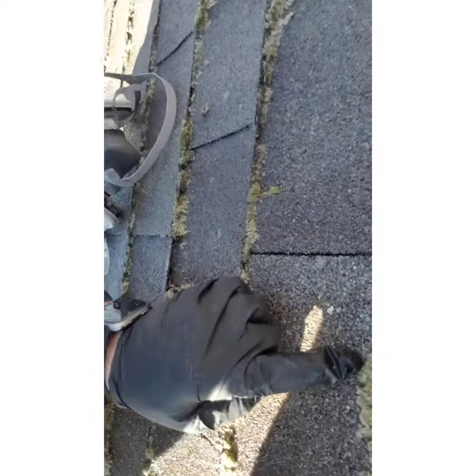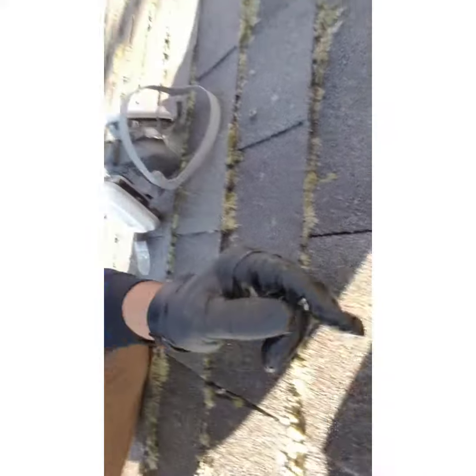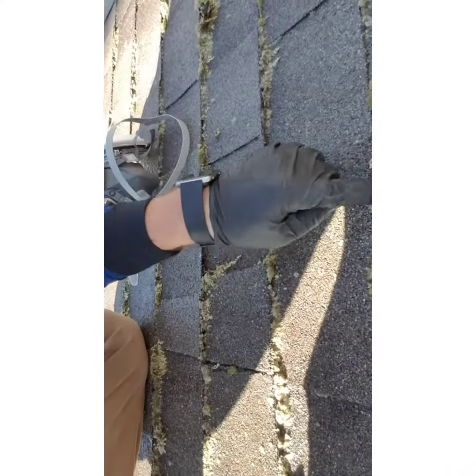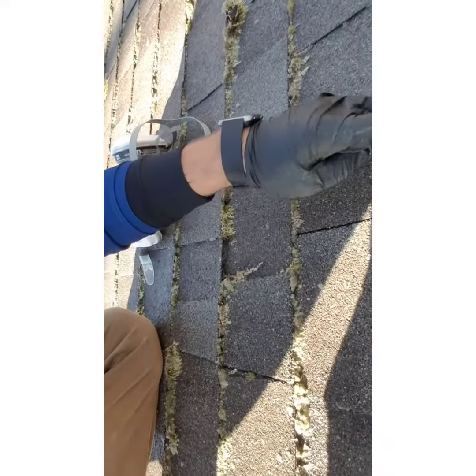You see how thick that is? It's so thick that it's actually pushing up on the shingles. So it's going underneath these shingles, and that'll cause leaks.